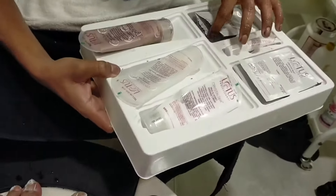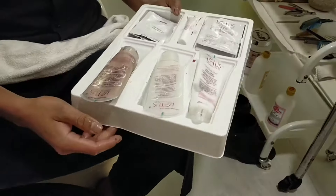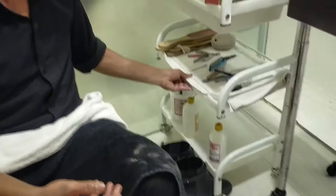For this Crystal Pedicure, we're going to use Lotus products. You can see here all the products are put here. In different types of products, Lotus crystals are put here. We're going to use all these products today for our pedicure.